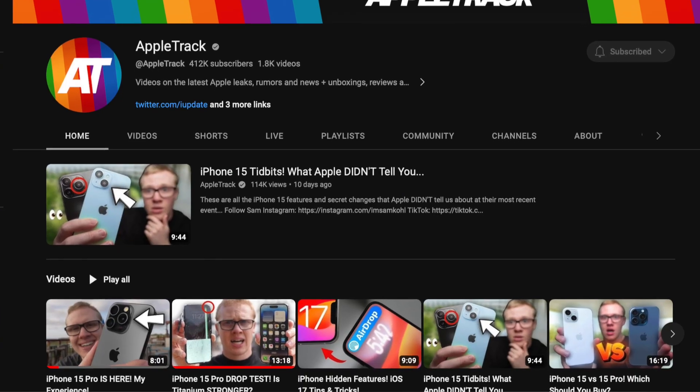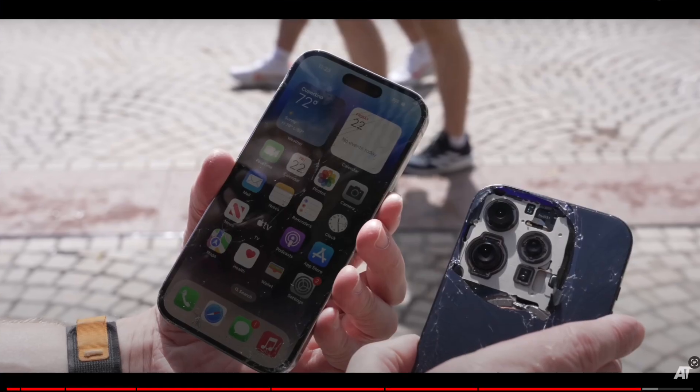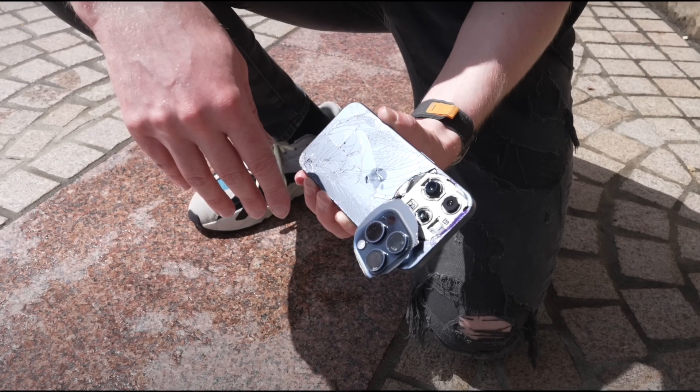Sam from Apple Track also did a durability test — he flew to Australia to get early hands-on time with the iPhone 15 Pro and also got an iPhone 14 Pro to test both side by side. In that video, by the end you can see that the iPhone 14 was still a solid piece and all in one piece, while the iPhone 15 Pro Max was actually breaking into pieces — the camera came off. So the question is: is it really as durable, and does the titanium frame being more rigid actually cause it to break more easily?